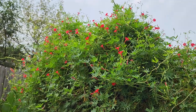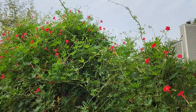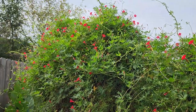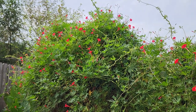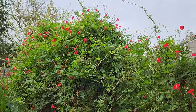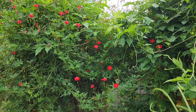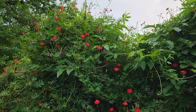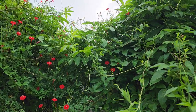Thank you for joining me today as we looked at some of the plants in the garden that have really come to life in these 12 days that I have been gone. Or perhaps a better way to say it is that they've come into a beautiful bloom. I hope you have a great day today and I hope to see you again soon.